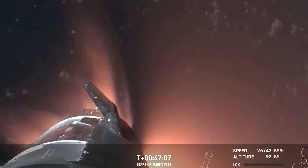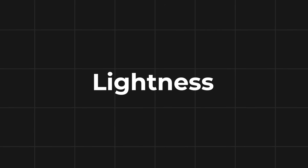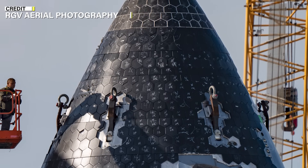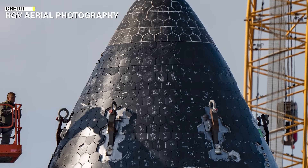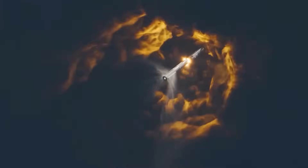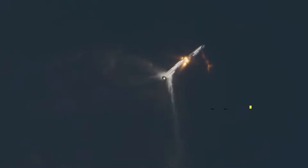The heat shield's complexity lies in its delicate balance of adhesion, heat resistance, lightness, and reusability. The main concern is ensuring the tiles adhere properly, as even a single broken or fallen tile can compromise the entire heat shield's effectiveness, with potentially catastrophic consequences.